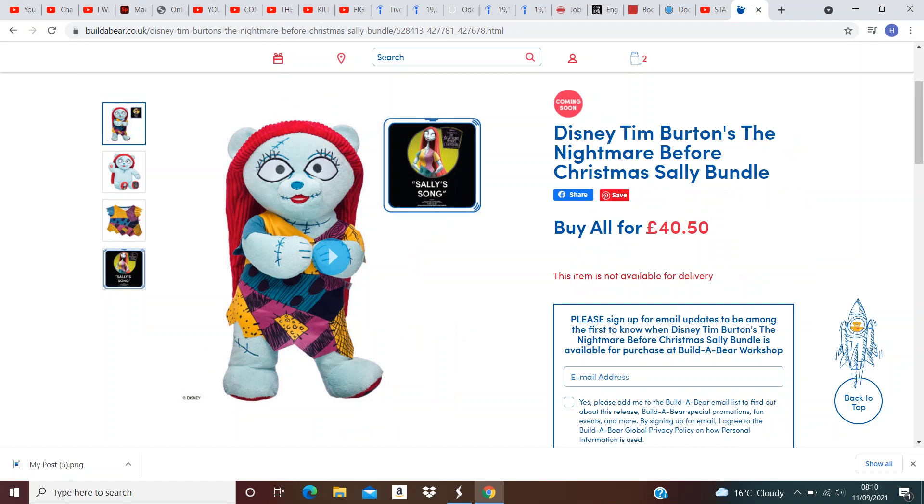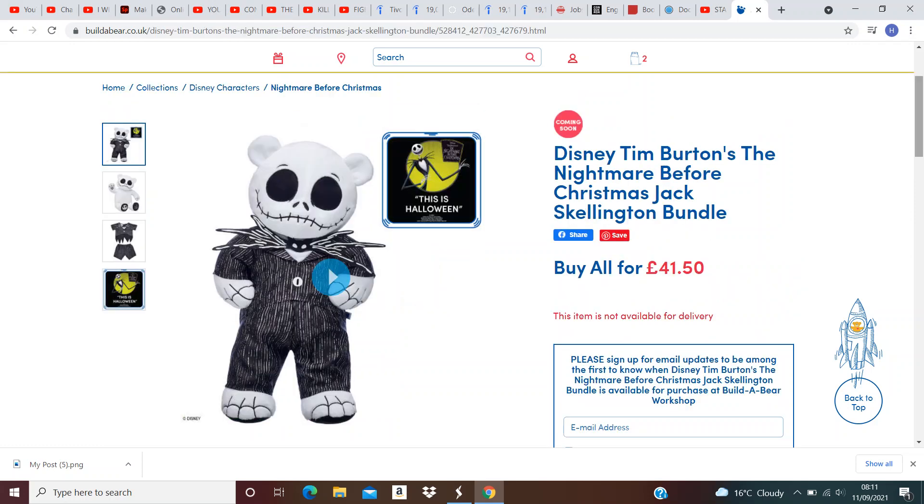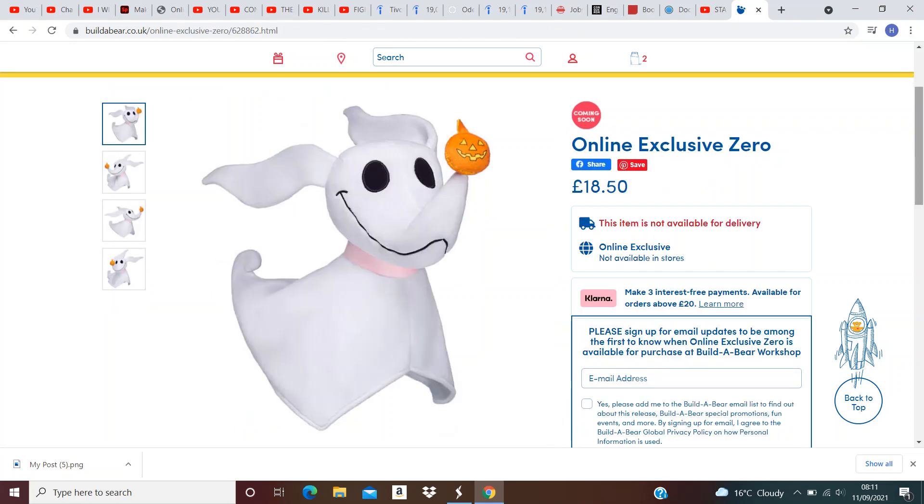And finally, Sally, Oogie Boogie, Jack Skeleton, and Zero the Dog have returned to Build-A-Bear. So, really exciting for all you Nightmare Before Christmas fans. Definitely worth getting for your collection if you missed it last year.